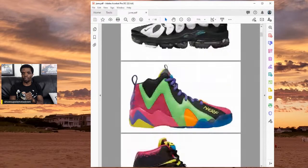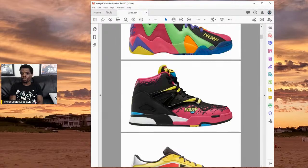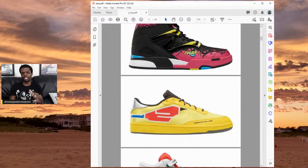Moving along, there was the Reebok x Nerf pack. I don't really know why these shoes came into existence, but Reebok and Nerf decided to get together for whatever reason. As I look at these shoes, I question how hard they tried. You can't say they didn't put them out there, but I'm not sure how many people were into them.